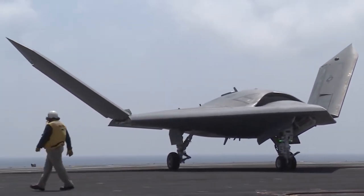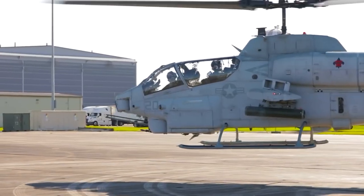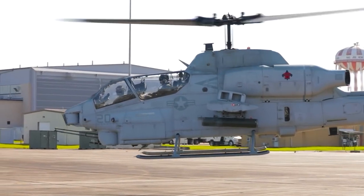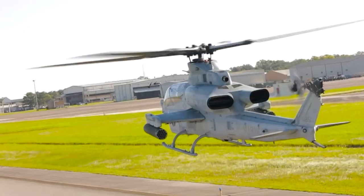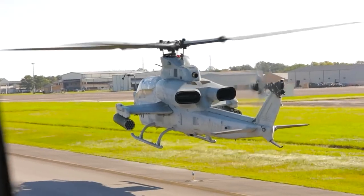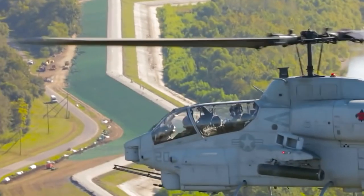Wing folding is a unique feature mostly commonly used on carrier-based aircraft. The Bell AH-1 Super Cobra is an attack helicopter powered by two engines and is the successor to the AH-1 Cobra. The sleek appearance of the Super Cobra was passed down from its predecessor and it is propelled by a pair of turboshaft engines.